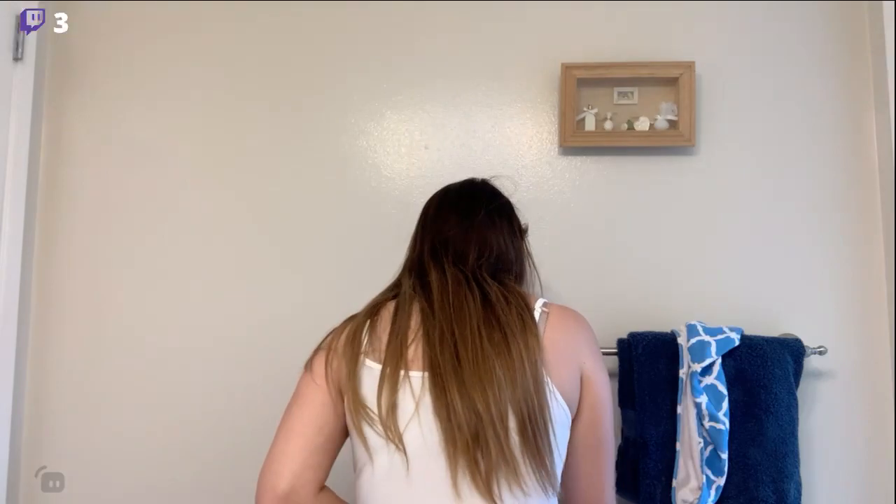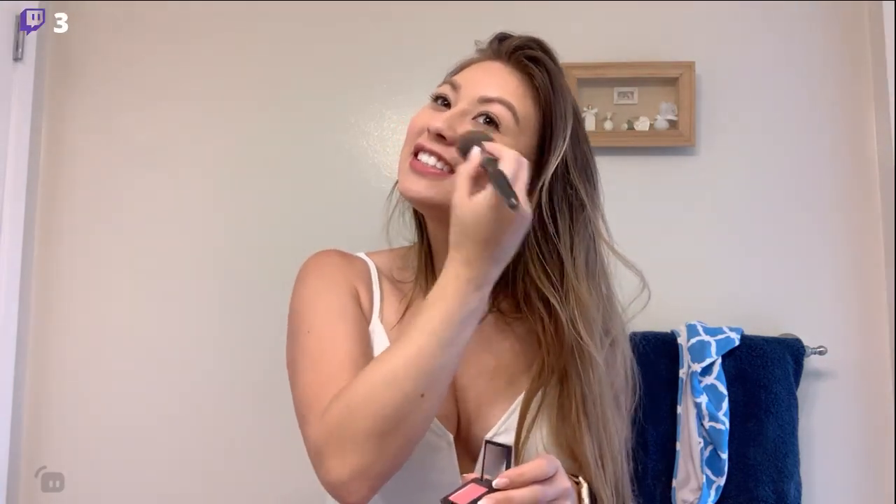I saved my bronzer, highlighter, and blush for later just because that's harder to touch up, so I figured we'd skip it for the day and then add it now. I am going to a concert up in Oakland — it'll be lit, Oakland's always a good time. Just adding a little bit to my cheeks, a little bit to my forehead, and then under the chin for a little bit more dimension. Then I'm going in with my NARS blush — smiling and putting a little bit on the apples of my cheeks, blending it back towards my hairline.